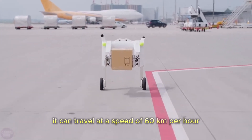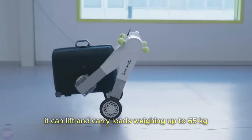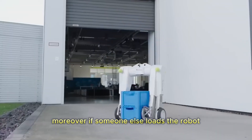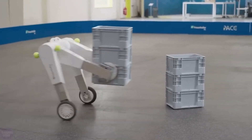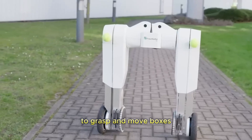For instance, it can travel at a speed of 60 kilometers per hour, instead of 5 to 6. It can lift and carry loads weighing up to 65 kilograms compared to the previous 20 kilograms limit. Moreover, if someone else loads the robot, EvoBot can handle and deliver up to 100 kilograms. Its rotating grips might be less dexterous than humanoid hands, but they are more than sufficient to grasp and move boxes.